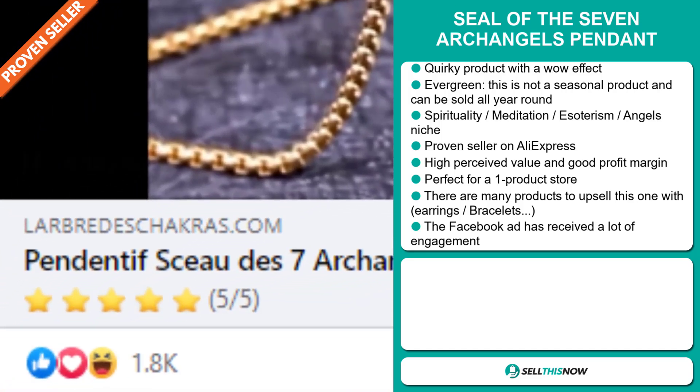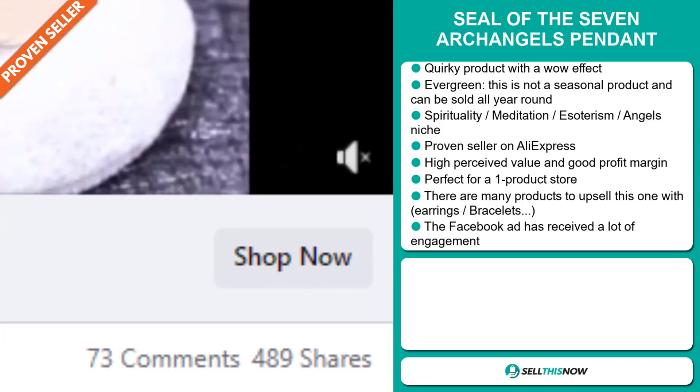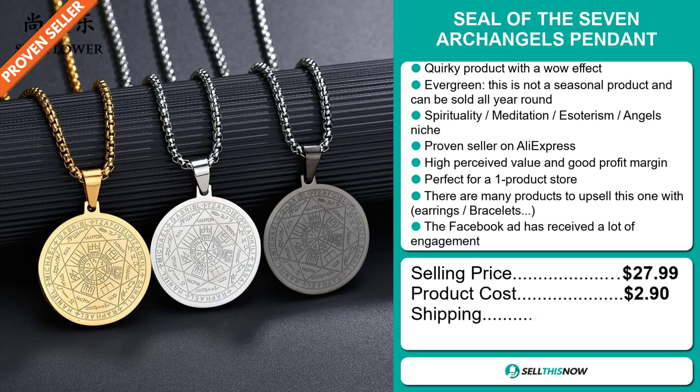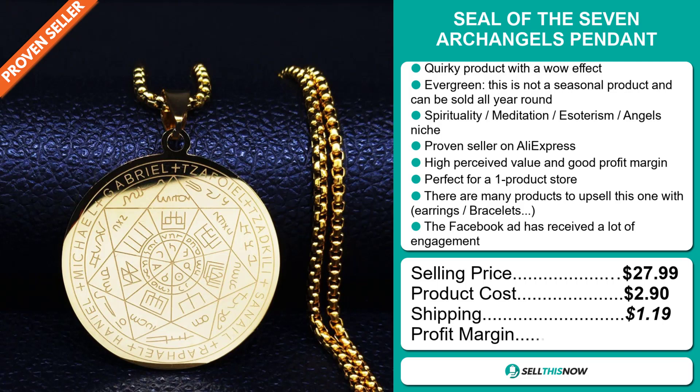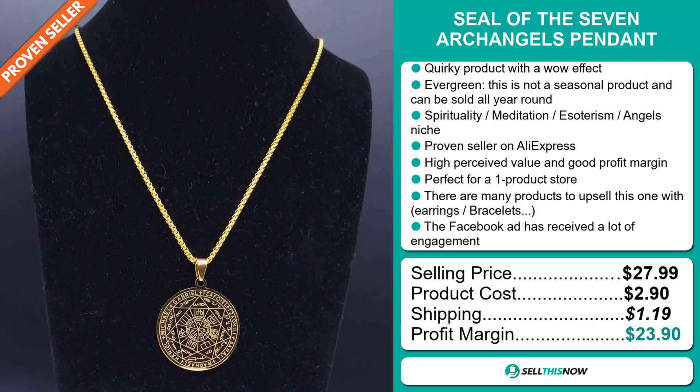The Facebook ad has received a lot of engagement. Now the selling price for the Seal of the Seven Archangels Pendant is just under $28, whereas the product cost is only $2.90. Shipping will set you back $1.19. So you're looking at an excellent profit margin of $23.90. Sell this now.